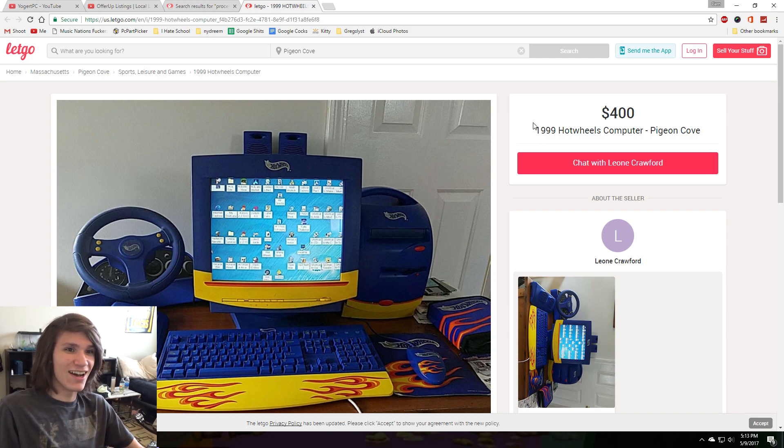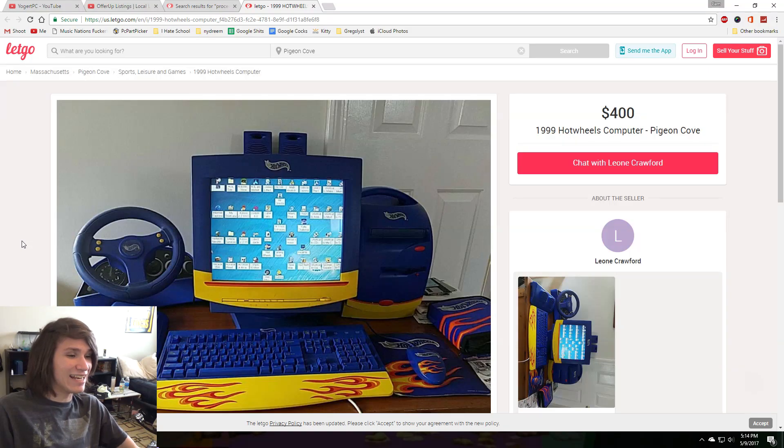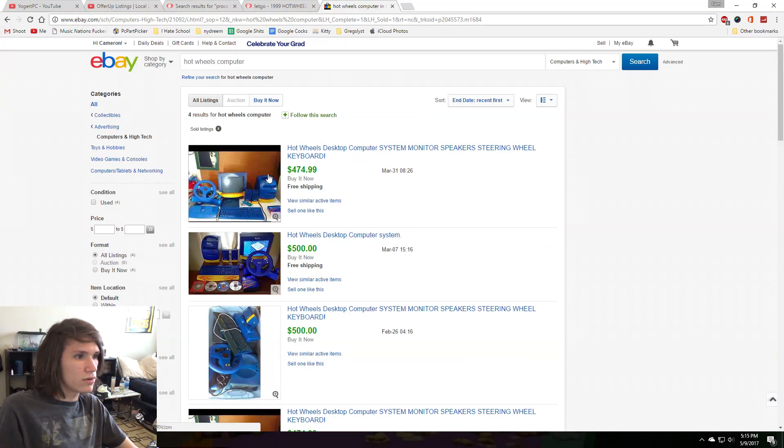$400 for a 1999 Hot Wheels computer — entirely complete and in perfect condition. 500 megahertz processor, 10 gigabyte hard drive, 64 megabytes of RAM, monitor, speakers, mouse, mouse pad, steering wheel, pedals, and CD holder, with all original software included. The seller says they bought it for their son in 1999 for Christmas for $700 — truly a museum piece and highly collectible. No shit, this is awesome. Now is $400 even a good deal? I'm seeing $500, $500, $474. Wow, that's not too bad.